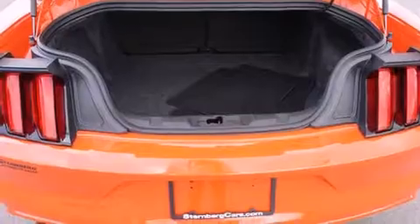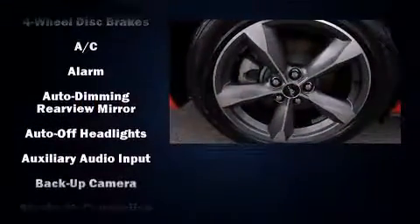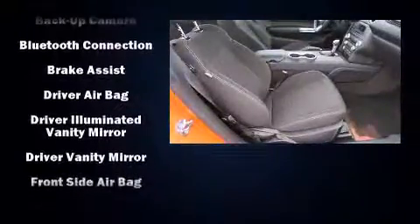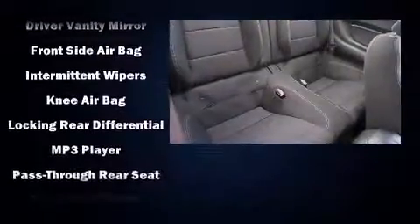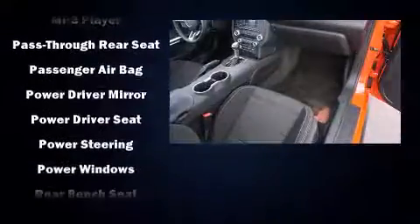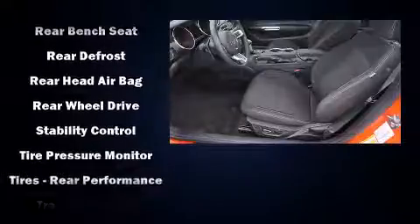Premium sound with six speakers provides you and your passengers a sensational audio experience. Ford also prioritized safety and security by including head curtain airbags, traction control, an emergency communication system, and four-wheel disc brakes with ABS.